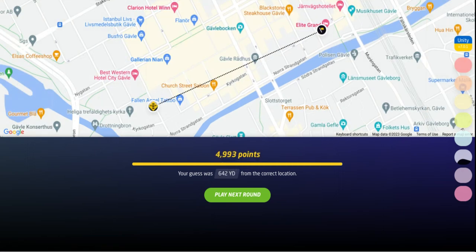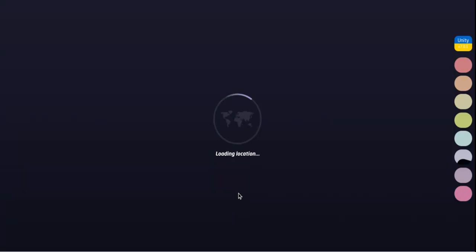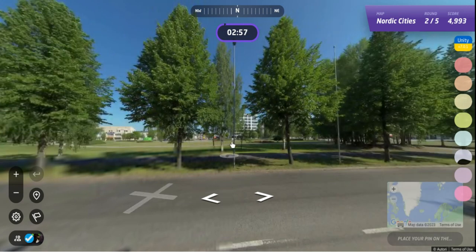We're a little further to the northeast. Gavle, Sweden for the first round. 49.93. 642 yards away. I guess that's okay.